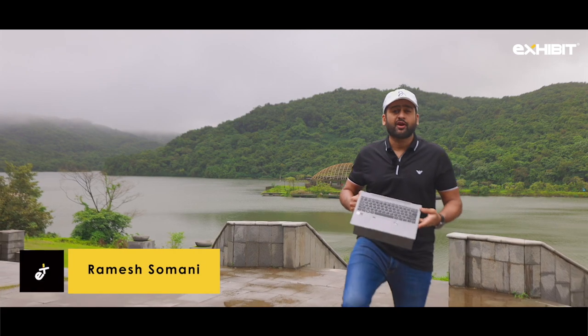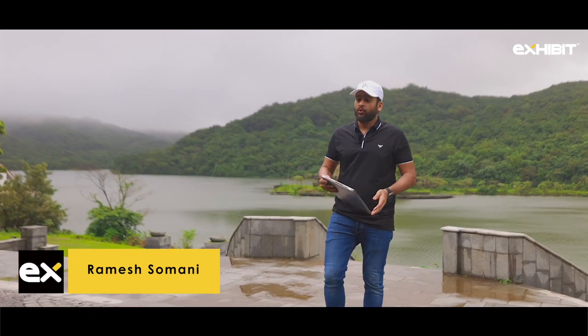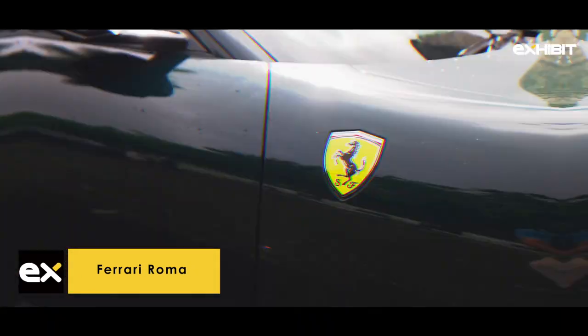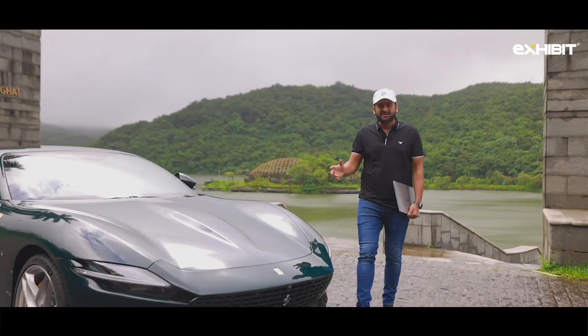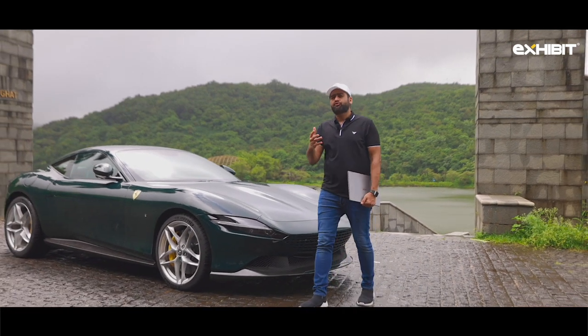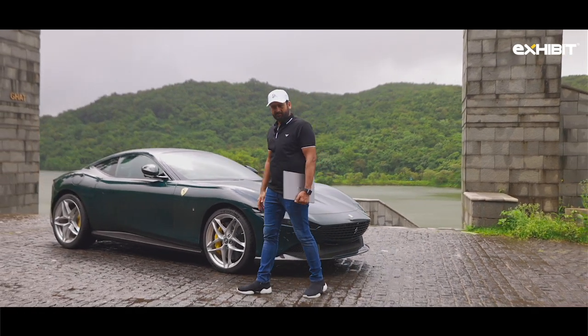Welcome to Exhibit Guys. Today we have two dual personalities. We have the brand new Ferrari Roma — the gorgeous looking Ferrari Roma. Incidentally, this has been inspired from the city of Roma, which is the most beautiful, gorgeous, and historical city in the world.